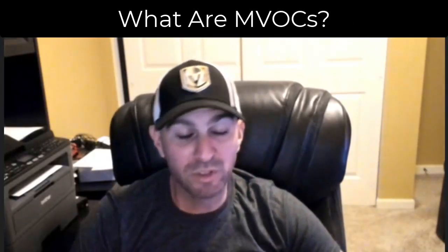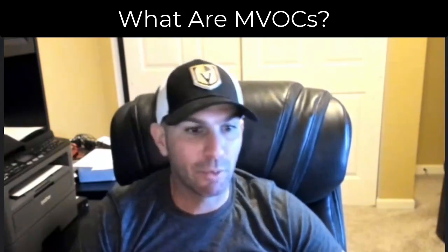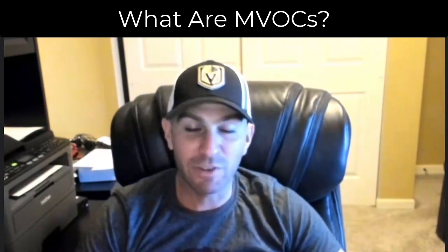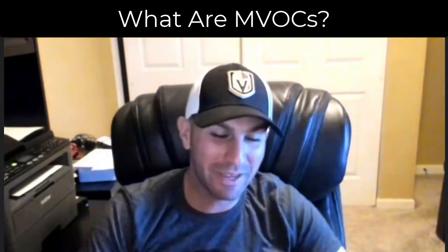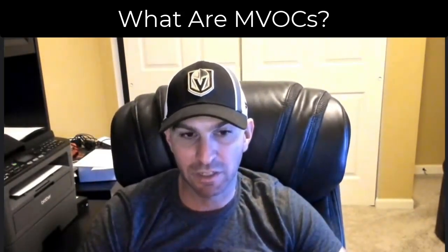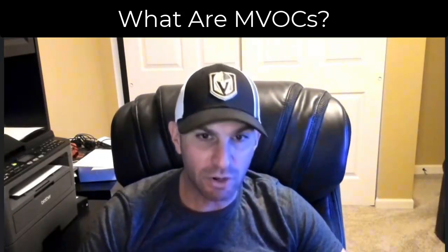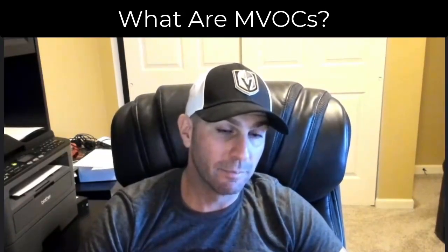Part of the reason mold smells is something called MVOCs — microbial volatile organic compounds. You've probably heard of VOCs before, from paint and similar products; MVOCs are the same concept but with the microbial component added, meaning they're produced by mold. They can be created from water-damaged building materials. The material that causes it most is drywall — wet drywall can really produce MVOCs, and that pungent odor is a strong indicator there's an issue in the home.